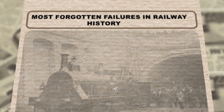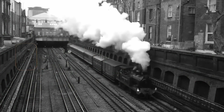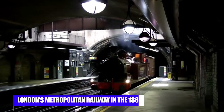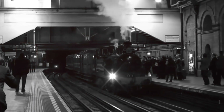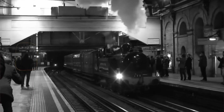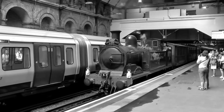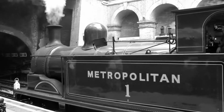Number 4: Fowler's Ghost. At number four, we encounter one of the strangest and most forgotten failures in railway history — Fowler's Ghost. Built for London's Metropolitan Railway in the 1860s, this was supposed to be a revolutionary fireless locomotive designed specifically for underground tunnel operation. The concept was brilliant: create a smoke-free engine that could operate in the cramped, enclosed spaces of the newly constructed underground railways without suffocating passengers and crew.